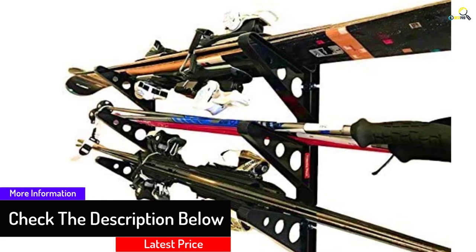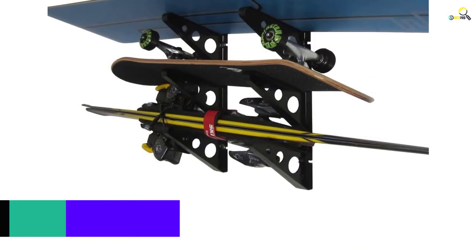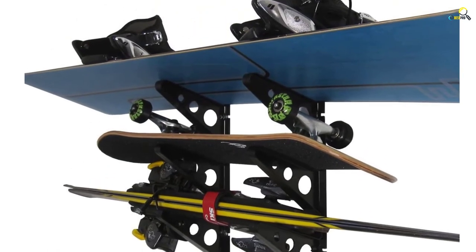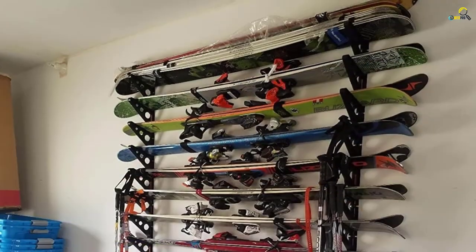Furthermore, this storage system is perfect for your home, garage, ski lodge, and apartment. With the help of angled shelves, the metal rack keeps each pair of skis in a secured position.